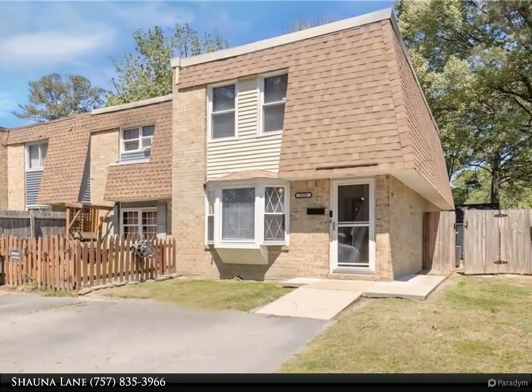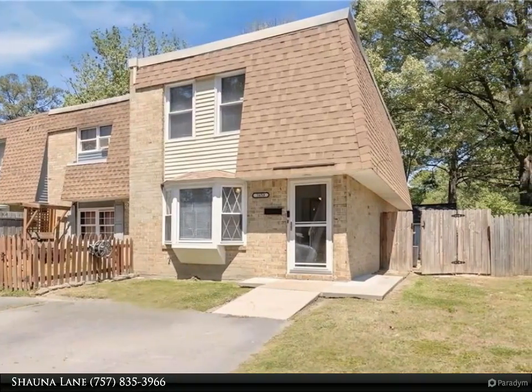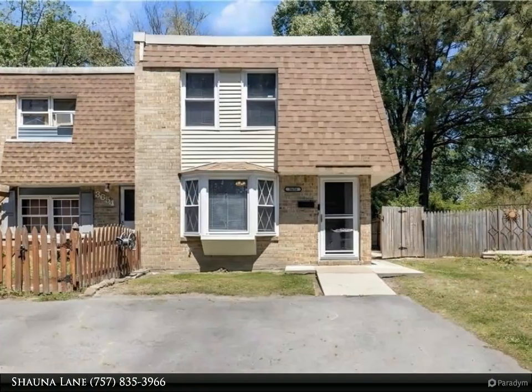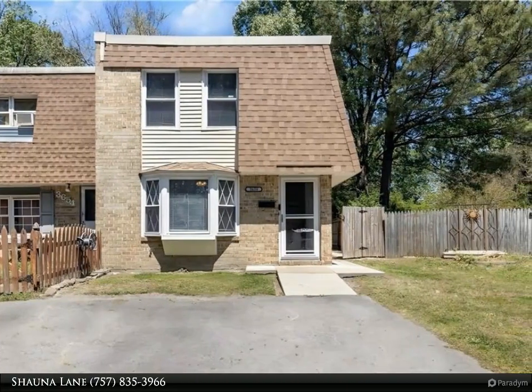This cute end-unit townhome offers spacious living to include three bedrooms, 1.5 baths, laundry room, stainless steel appliances, dining area, living room, and family room.